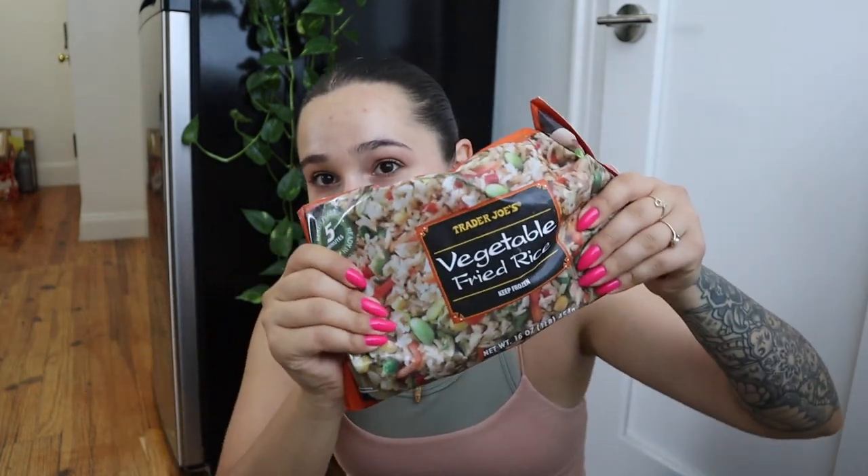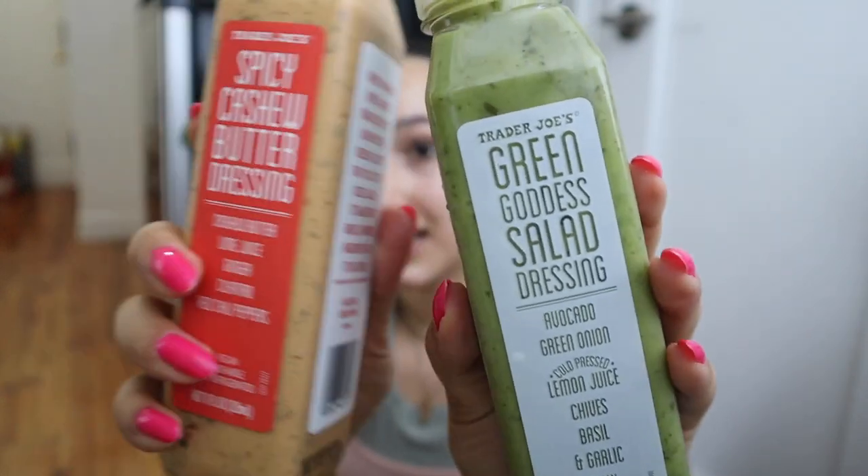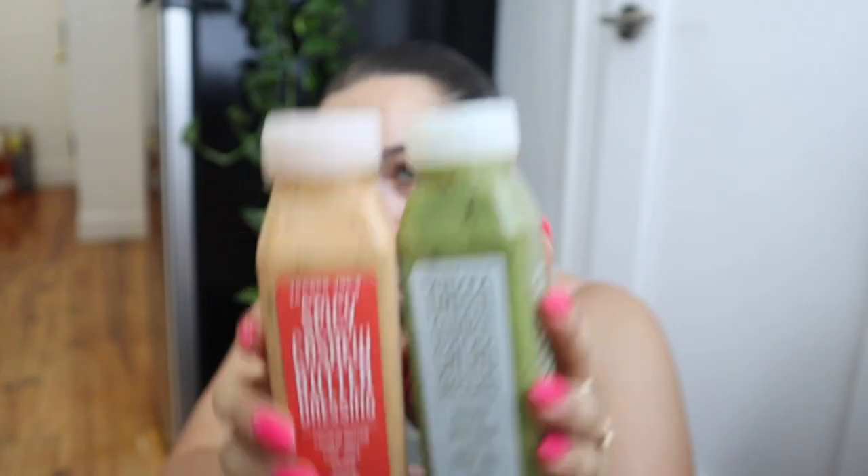We got frozen vegetable fried rice, butter — this is my go-to butter. We have dressings — one that I already love so much, great dressing — and also spicy cashew butter that I'll be trying another time. But this is what I'm really excited for — we have to do this. I wonder what the ice cream base is.